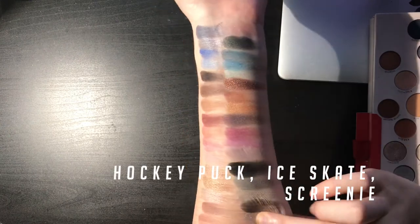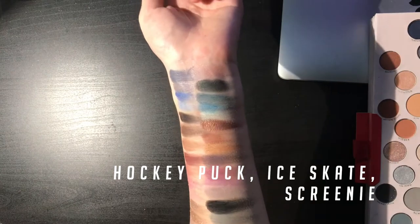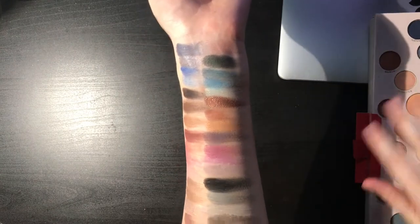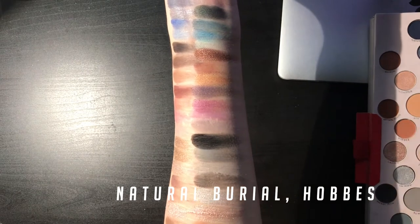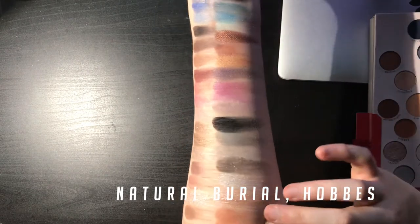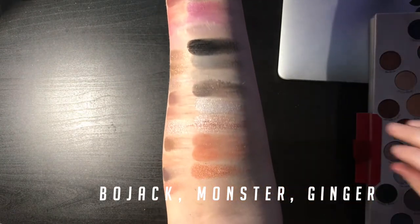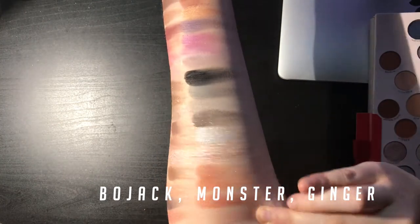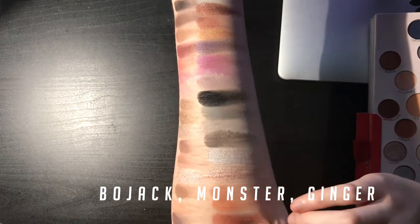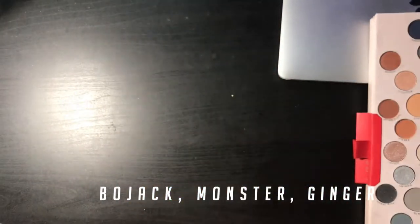Hockey Puck, Ice Skate, Screeny — which is my abbreviation for Screenshot, because you know we say movie, I say Screeny. Natural Burial — I am an advocate for natural burials. Hobbs, after Calvin and Hobbes. Then we have Bojack, which is my favorite show, Bojack Horseman. River Monster — Monster, obviously not sponsored but I love Monster.